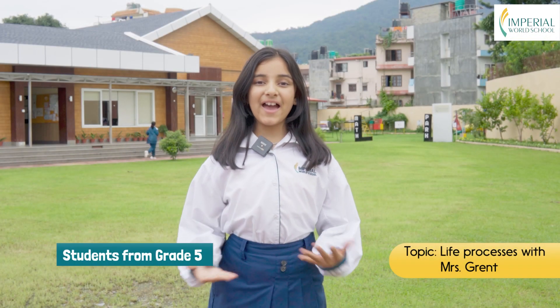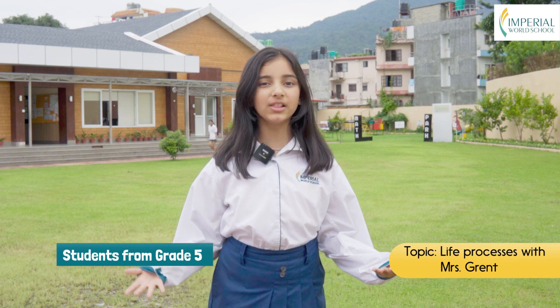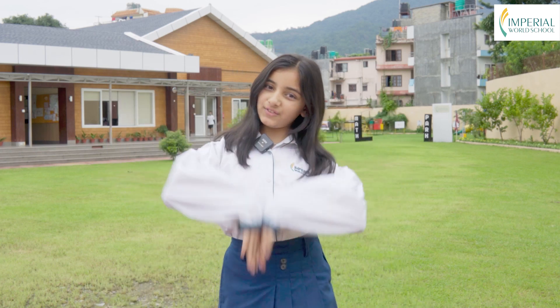Welcome, young scientists, to a fascinating journey through the incredible life processes that occur in all living things. Today, we will explore these processes with the help of a special mnemonic, Mrs. Grant. So, let's dive into the world of life.